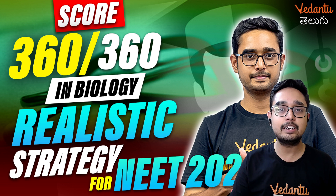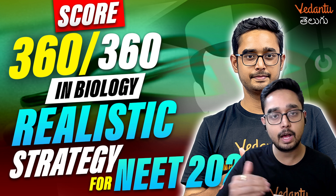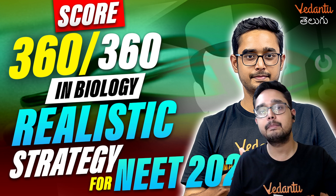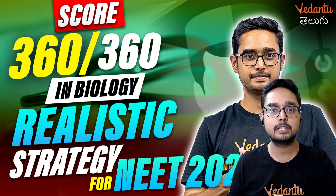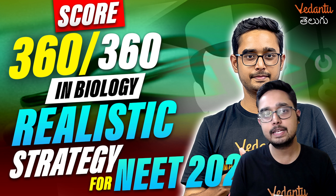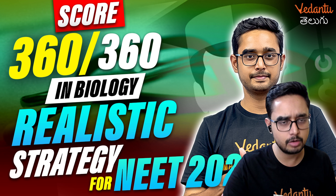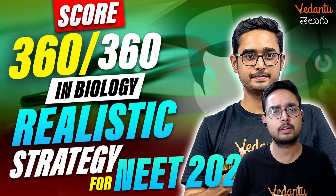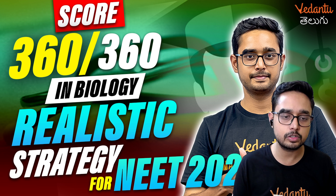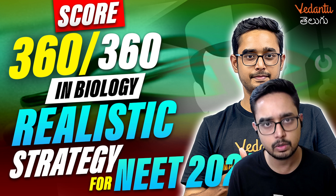So if we are doing pure NEET biology, we will aim for a 360 out of 360 score. We will plan a strategic plan for every day. We will manage the preparation session from October onwards. In today's session, we will discuss a game plan — a realistic strategy — and talk about an important visual that will be useful for you.